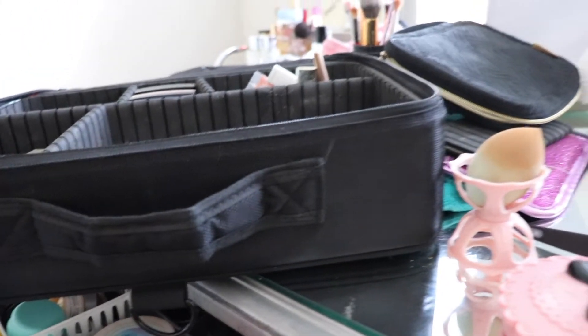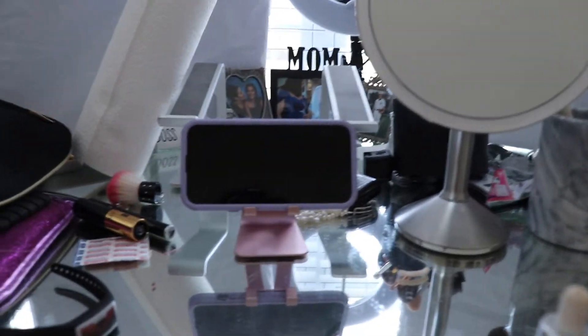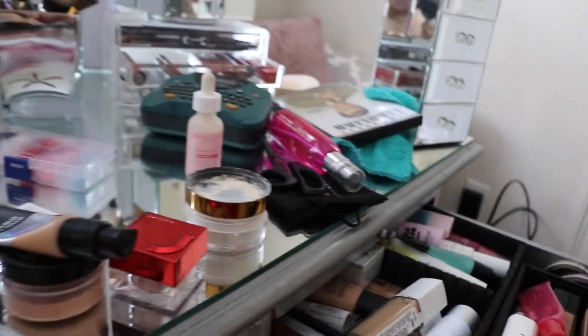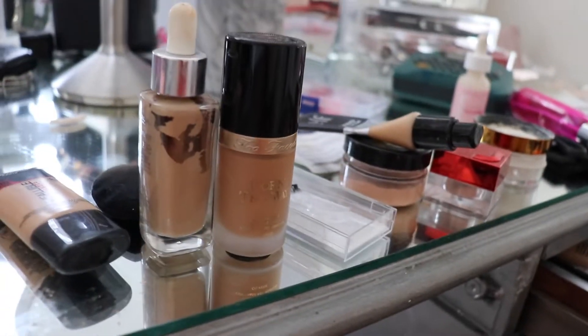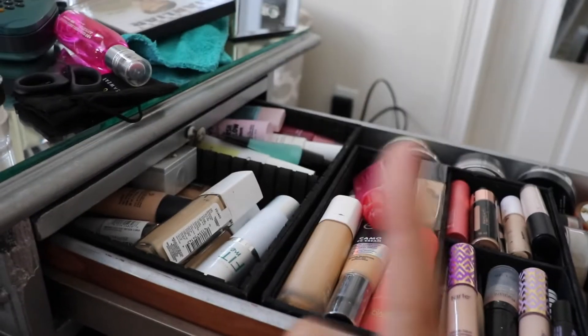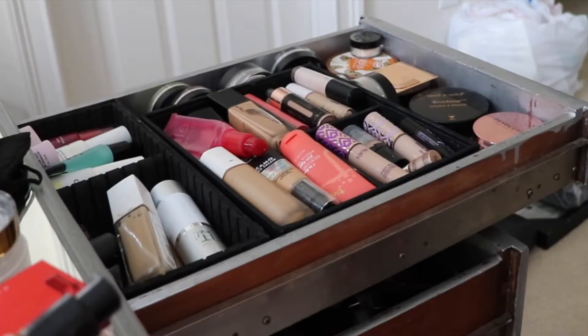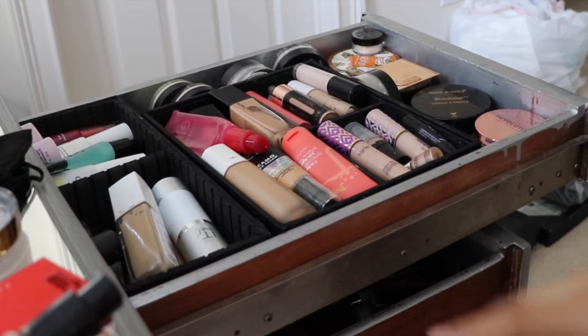This is going to be a little bit more vlog style. This is the current state of my makeup desk — it's already better than it was. I've already put a lot away, but I figured we could declutter some stuff together because my drawers are very full and I have old makeup that needs to go. I've never done a video like this on my channel, but I think it's worth doing.